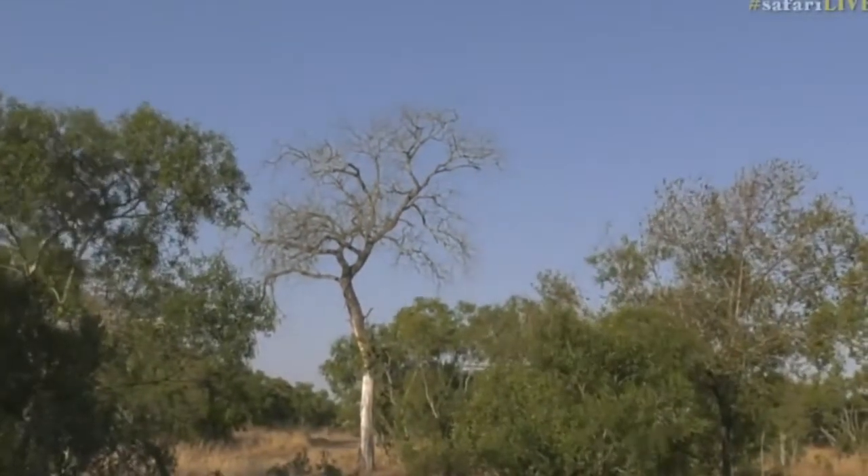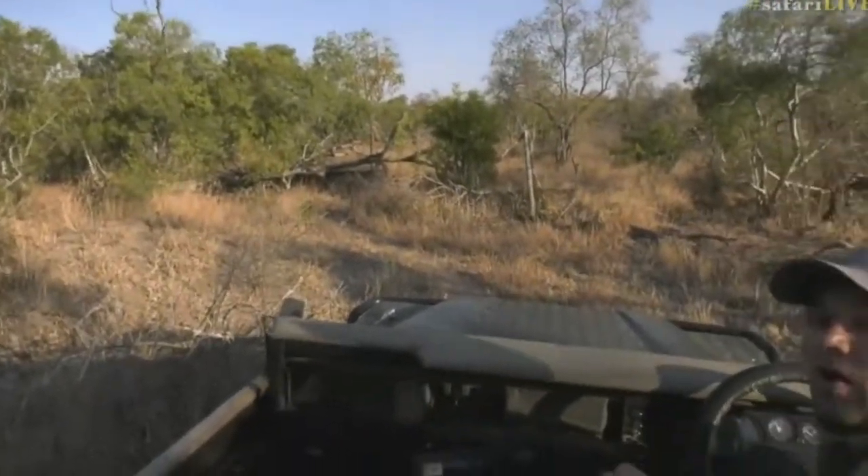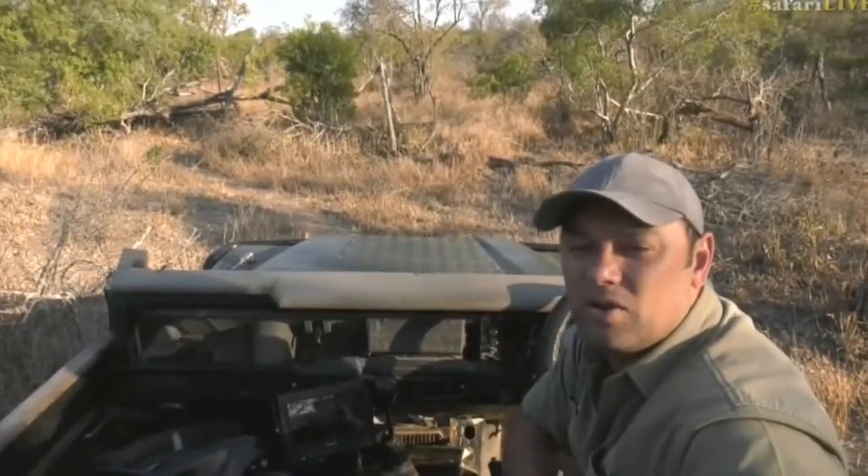I'm glad we got to show you the pearl-spotted owl. I'm going to reposition to get another view of Mvula, and while I do that let's head to Scott who's apparently got a view of some area.